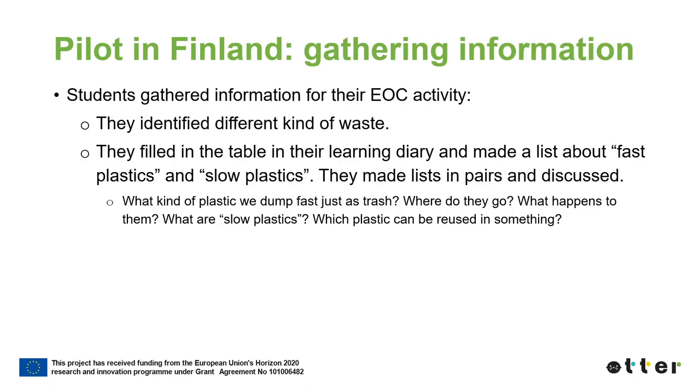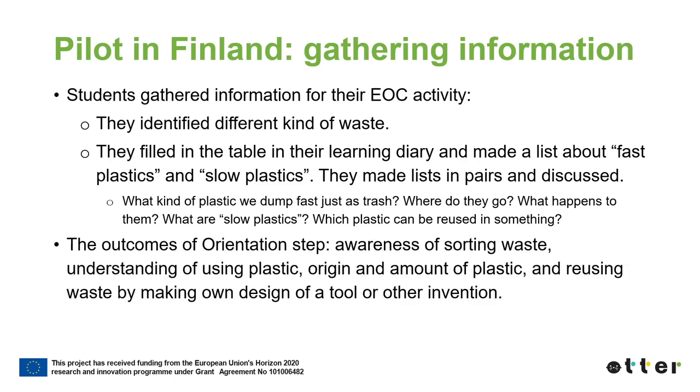The students gathered relevant information for their EOC activity. They identified different kinds of waste, filled in a table in their diary, and made a list about fast plastics and slow plastics, then discussed their findings with a partner. The outcomes of the orientation step were awareness of sorting waste, understanding of using plastic, origin and amount of plastic, and reusing waste by making their own design of a tool or other invention.